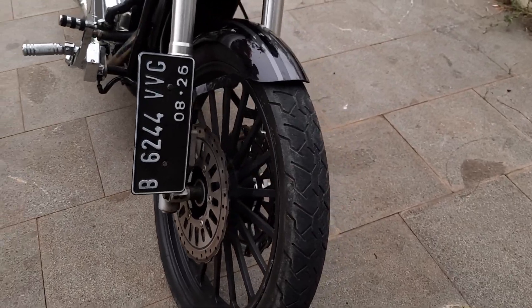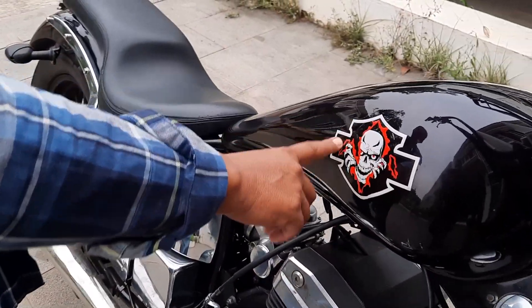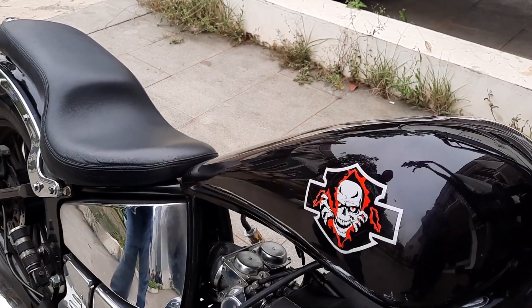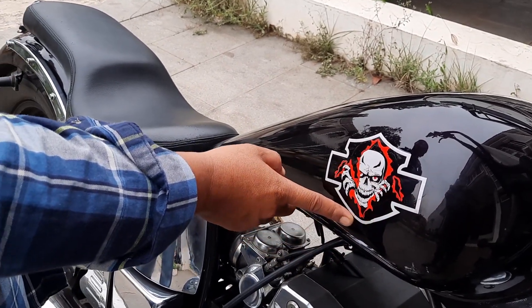Ini biar menambah garang, tanky-nya gue tutup nih. Karena kebetulan merek motornya stiker dipernis, jadi gue timpa aja biar mengelabui orang.